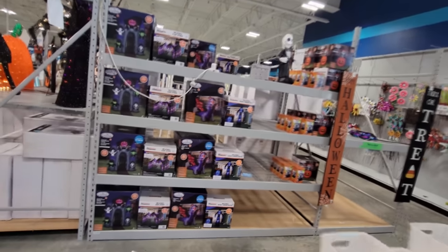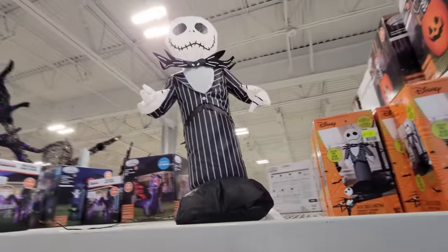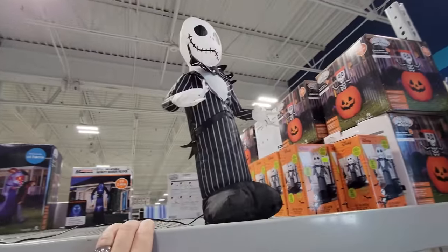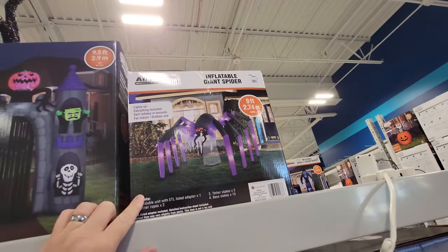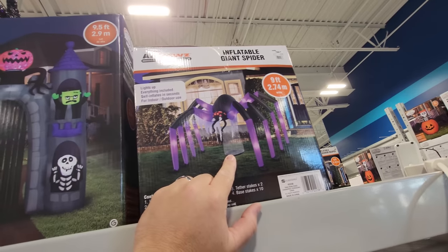Okay, so I see they do have a few other inflatables over here. Usually this place is just flooded with inflatables, so it could be they just don't have them out yet or they might be in a different area of the store, which I will check before I leave. Let's look at what they have over here — this is a two-foot inflatable Jack Skellington, actually only 20 inches. That is hilarious! If you don't have room for any other inflatable, you have room for the 20-inch Jack Skellington.